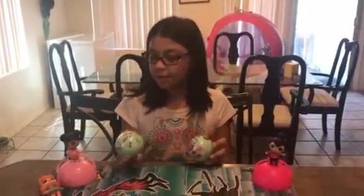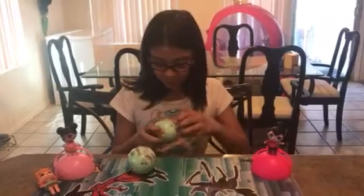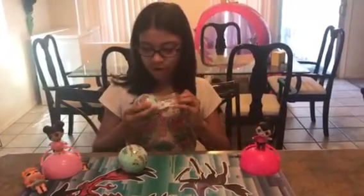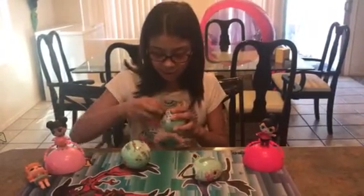Lucy here. Today I have two little sister LOLs, so let's get opening. I really want one of them. She likes watermelon.